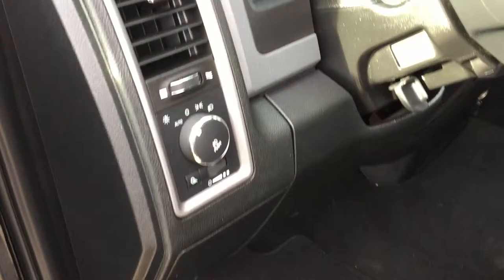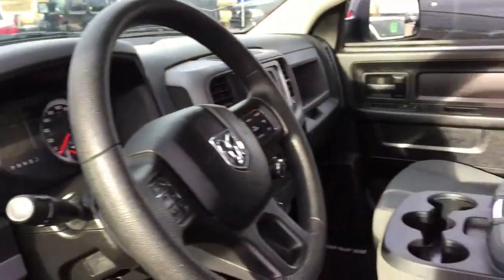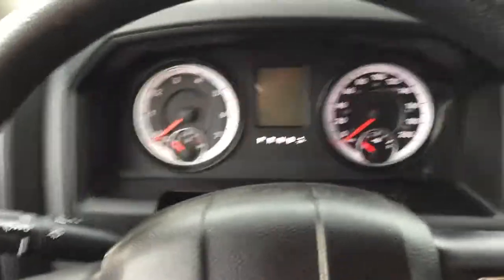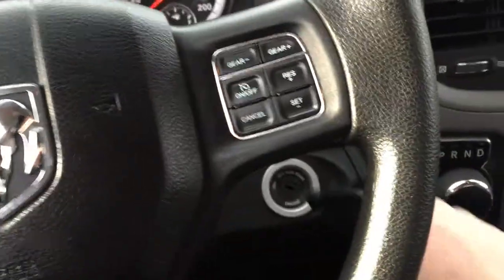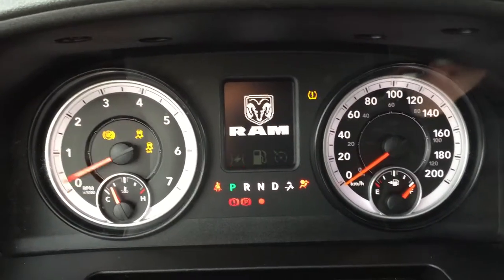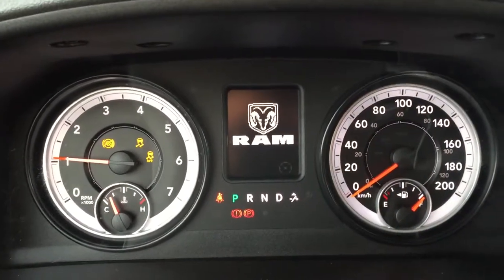Coming on in we've got automatic headlights and great styling and comfort throughout. Looking at the dash here we have our tire pressure monitoring, ABS brakes and traction control.